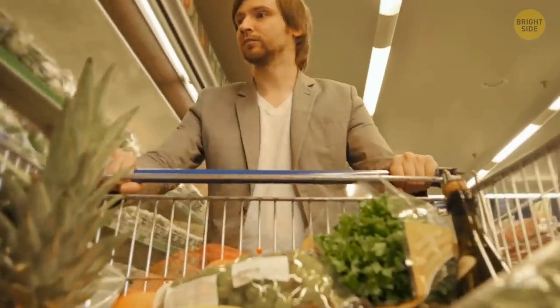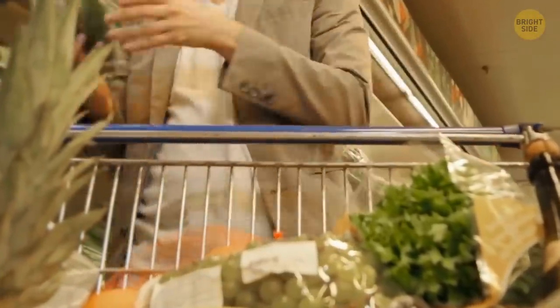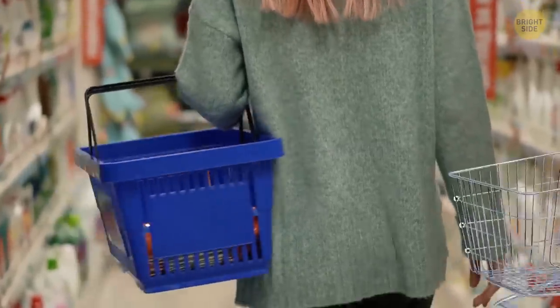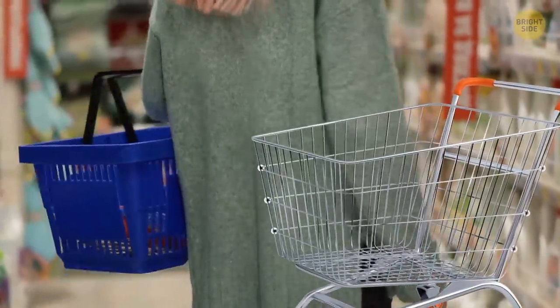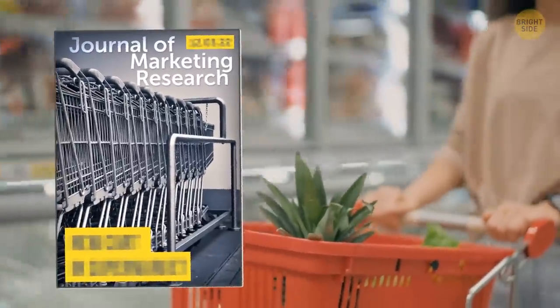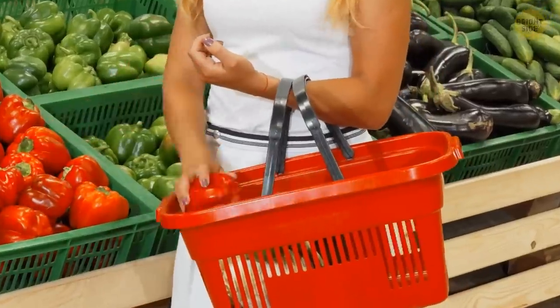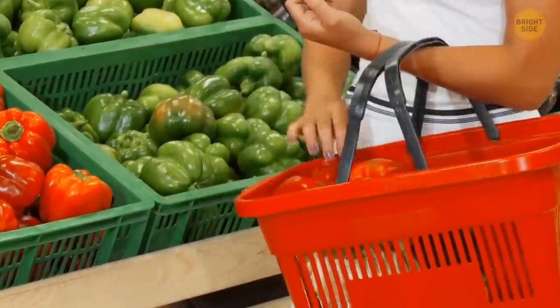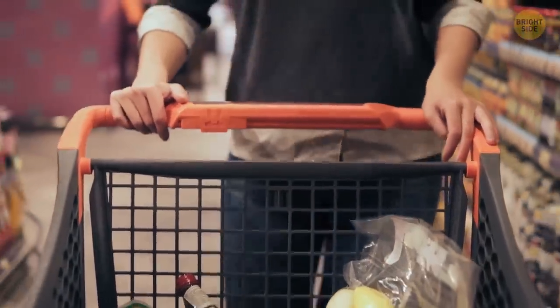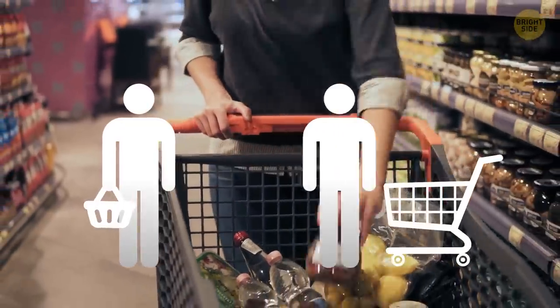Even the way you carry your groceries in the supermarket can affect how and what you buy. If you prefer baskets to shopping carts, you're more prone to impulse purchases — that's what a study published by the Journal of Marketing Research claims. It happens due to the effort you put into actually carrying the items around. Choosing a shopping cart will most likely make you comfortable enough to browse through products and read labels thoroughly.